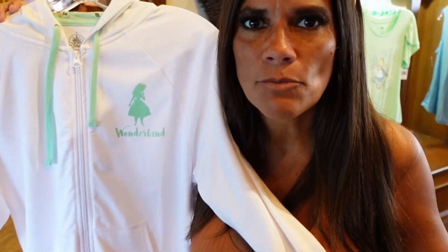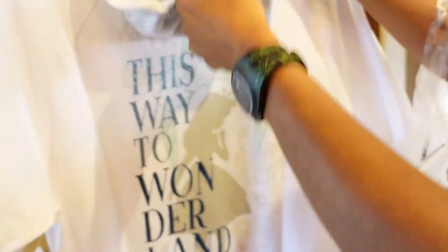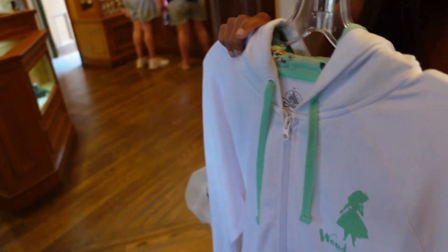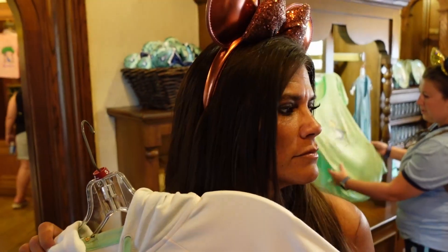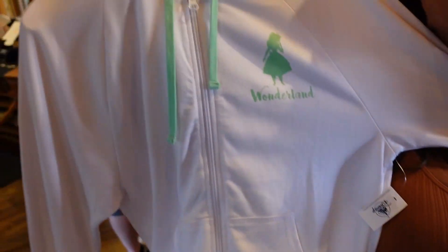I'm not a huge Alice in Wonderland fan, but if you are — look how cute this is! The back says 'This Way to Wonderland.' I love the colors. For some reason it was on the inside, and there was only one of them — just one. I've not seen this before and I don't know why there's only one. It's $64.99, and on the inside of the hood is this little Alice in Wonderland print that actually matches the Alice in Wonderland ears right here. You can have a whole matching outfit — so cute.